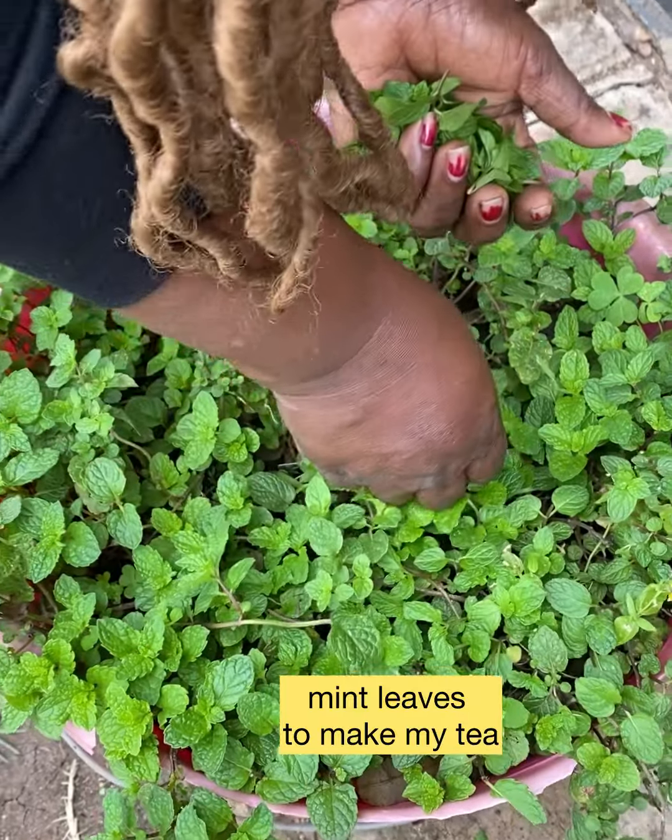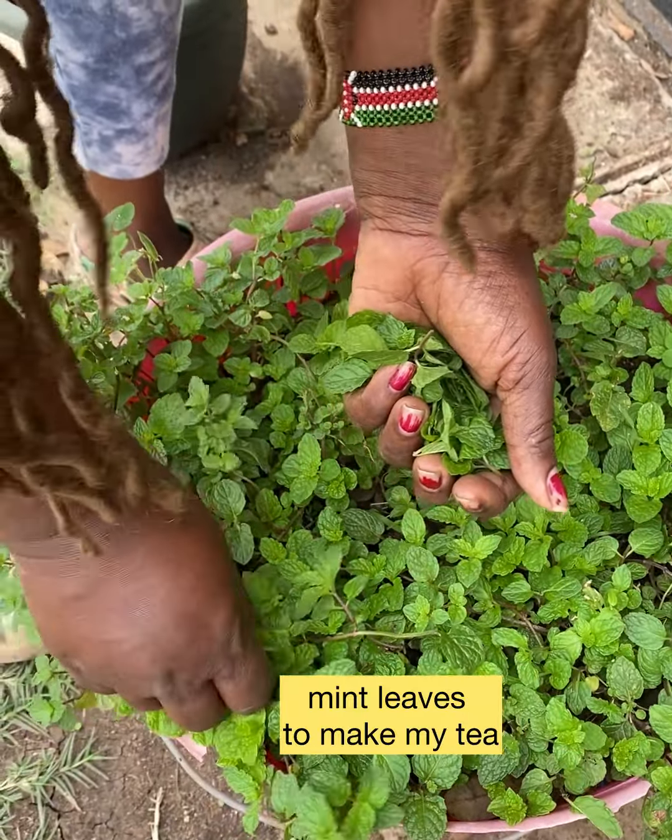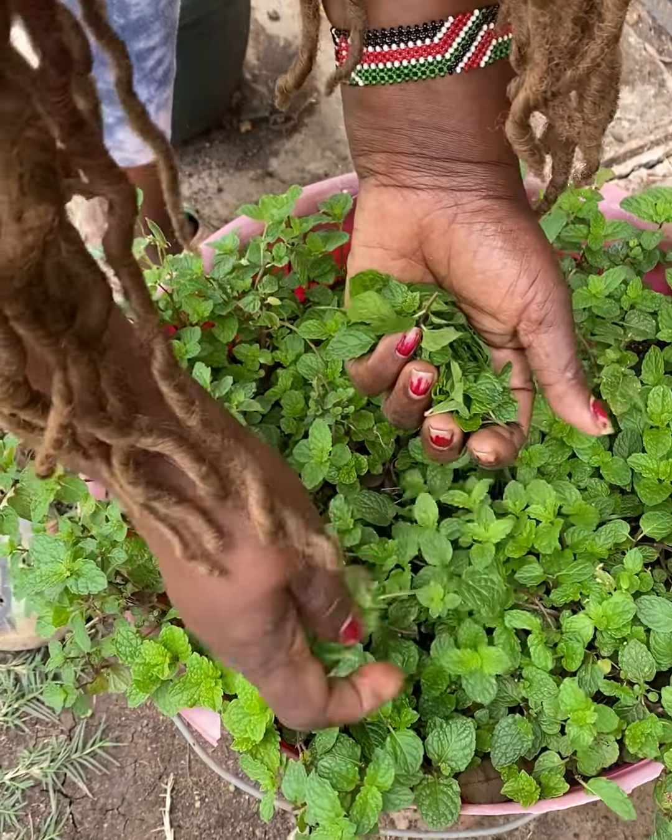These are mint leaves, very nice for making tea. I also plant basil, lemon grass, and also losmiele.